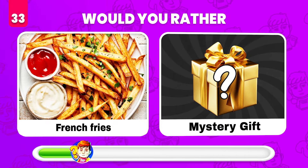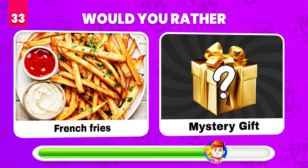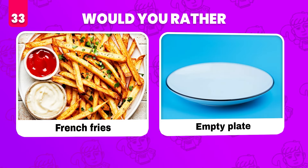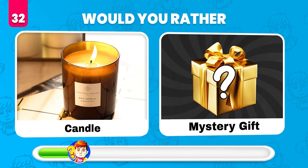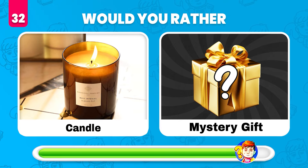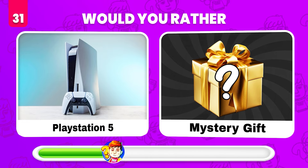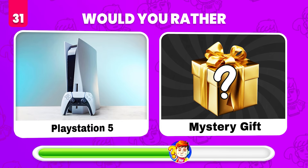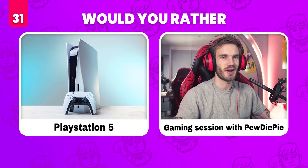Would you rather eat french fries or get a mystery gift? Oh no — an empty plate! Would you rather get this candle or get a mystery gift? You've got a comment — your name backwards! Would you rather get a PlayStation 5 or whatever's in the mystery gift? A gaming session with PewDiePie!